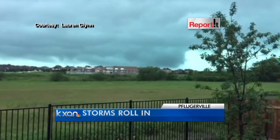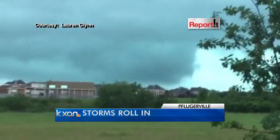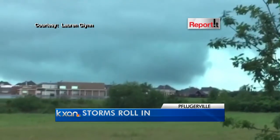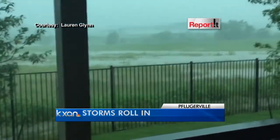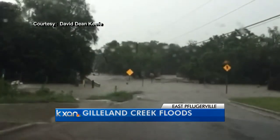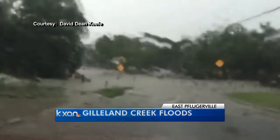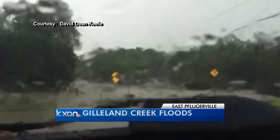This is in Pflugerville around the time the storms just rolled in. Lauren Glenn says this is off of Kelly Lane looking southwest — you can see the clouds. About 20 minutes later, it started pouring and the water rose quickly. Also, David Keefe was in Pflugerville and shot this video from inside his car. You can see the lightning lighting up the sky as Gilliland Creek flooded across the road.